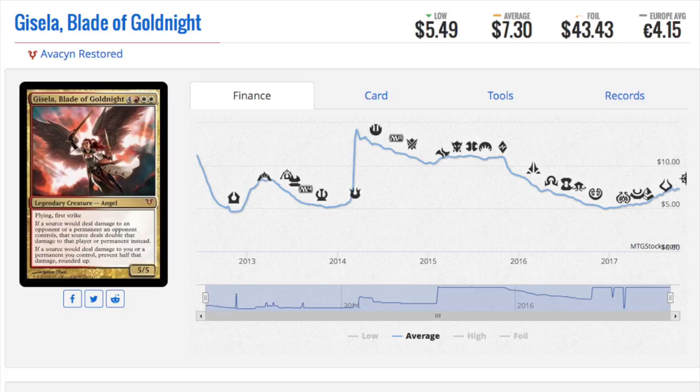Princess Gisela — I love this princess so much. I have 8 to 10 copies in foil. I knew that this would be good. She did take a massive hit when it was reprinted in one of the Commander decks. At that time I had 6 foils, and I picked up two more foils at $28 at the time, thinking let's double down on this card.